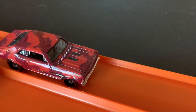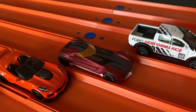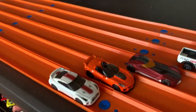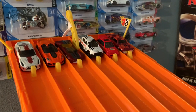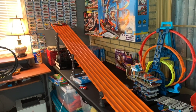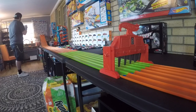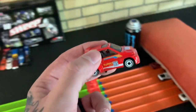Heat number three features the Chevy Nova, Honda City Turbo 2, Ford Raptor, Twin Mill, the 2019 Corvette ZR1, and the Nissan Skyline. How funny would it be if the Honda City Turbo 2 pulled this thing out? That would be sweet. And oh my gosh — I was joking, I was joking! The Honda City Turbo 2 actually wins heat three!